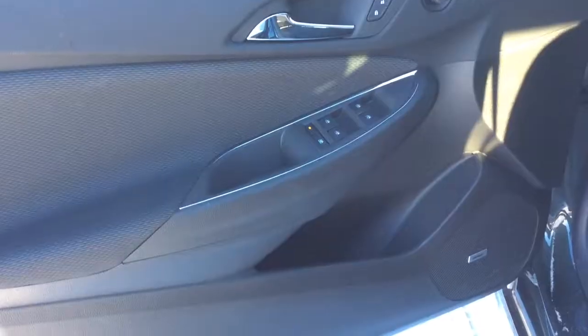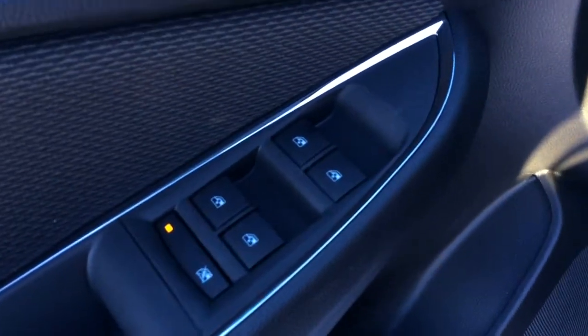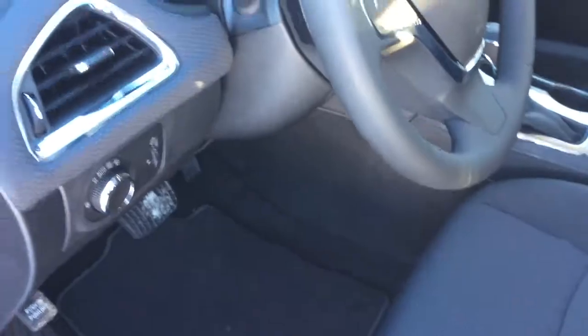Let's take a look inside. Taking a look at the driver's side door you see you've got a storage pocket. You've also got the Bose speaker system in here. You have your power windows, door locks, and mirrors. Looking at your interior you can see the seats are clothed. You have the 8-way power driver seat. You do have the carpet floor mats in here as well.